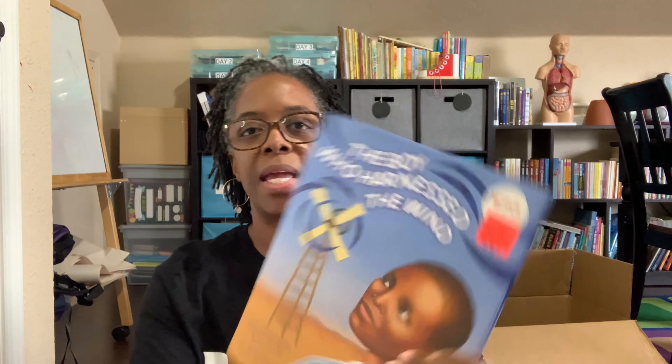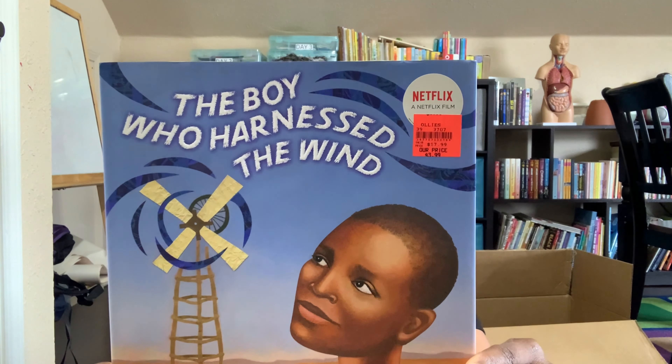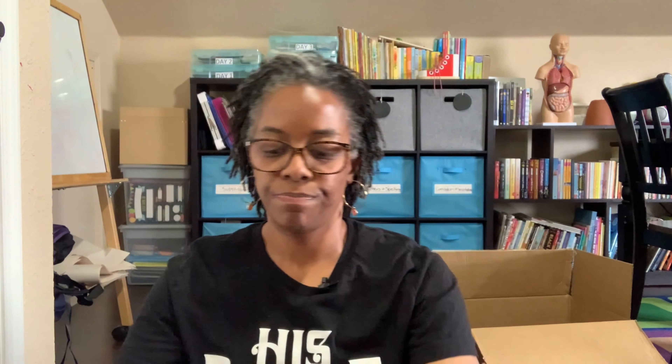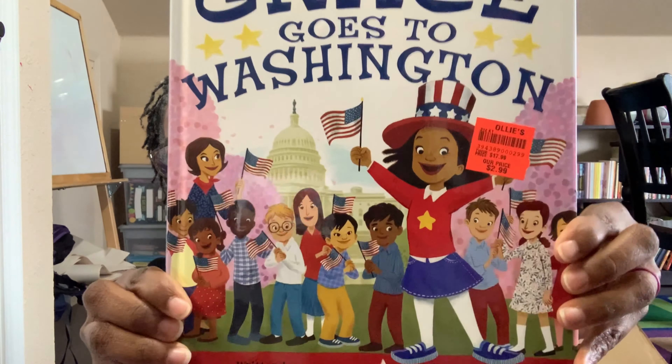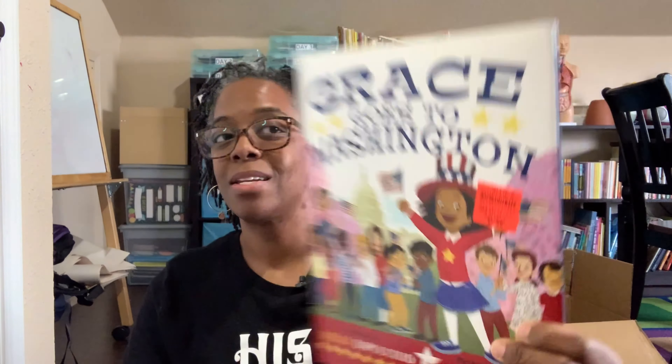This one is The Boy Who Harnessed the Wind. It's the true story of a boy whose great idea and perseverance lift up his home and inspired the world. Awesome — and it was also $3.99. Grace Goes to Washington — my oldest daughter is learning about US government and she was really interested in it. It basically takes her journey through Washington, what that means, what the White House looks like, the Oval Office, all of those different things. It talks about checks and balances and puts it in a cute little story form. This book was $2.99 at Ollie's.